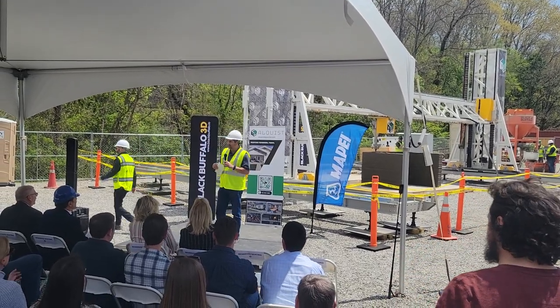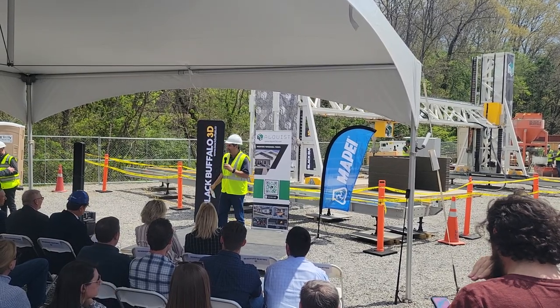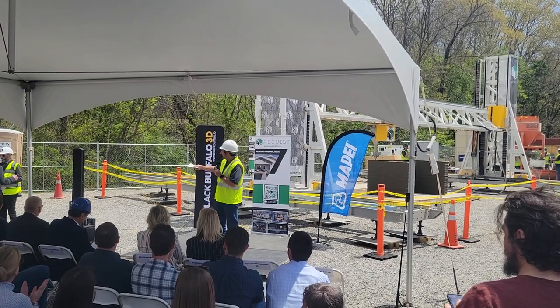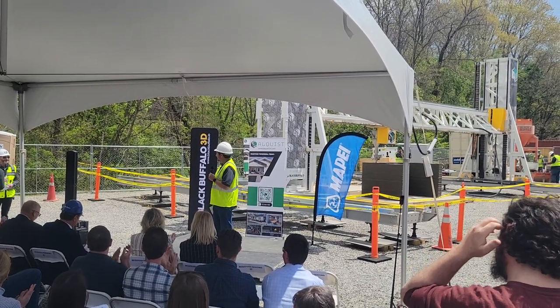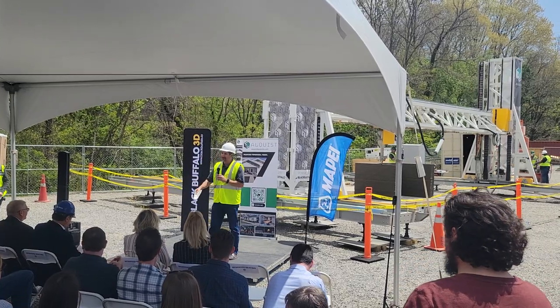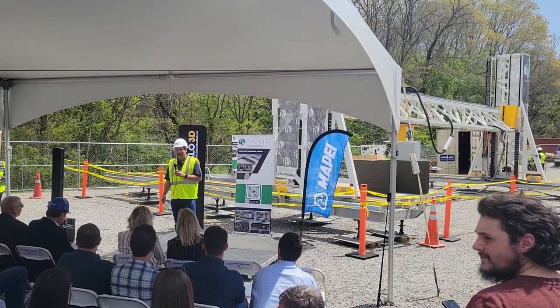Good afternoon, everyone. It's great to be here. The number one biggest project in the world for 3D construction printing — in Alaska, Virginia. How fantastic is that? We've got to give another round of applause to the council, the mayor, all of the senators, congresspeople, and governor. Everybody deserves such a great round.